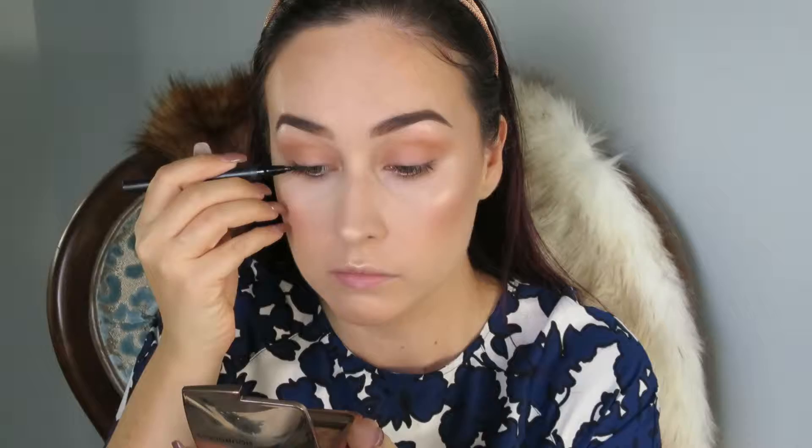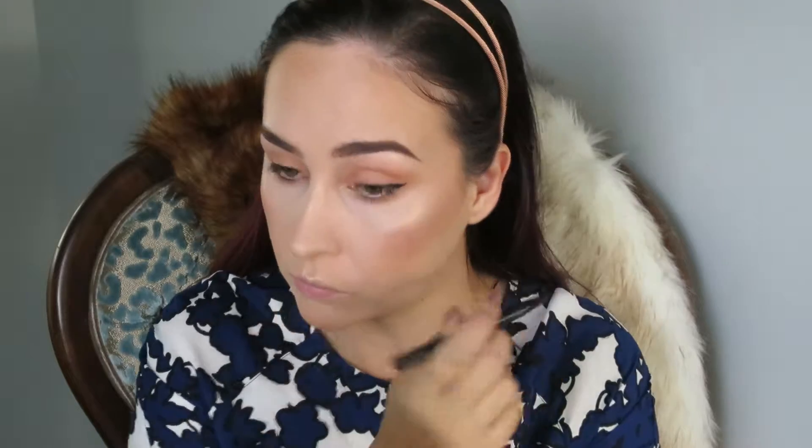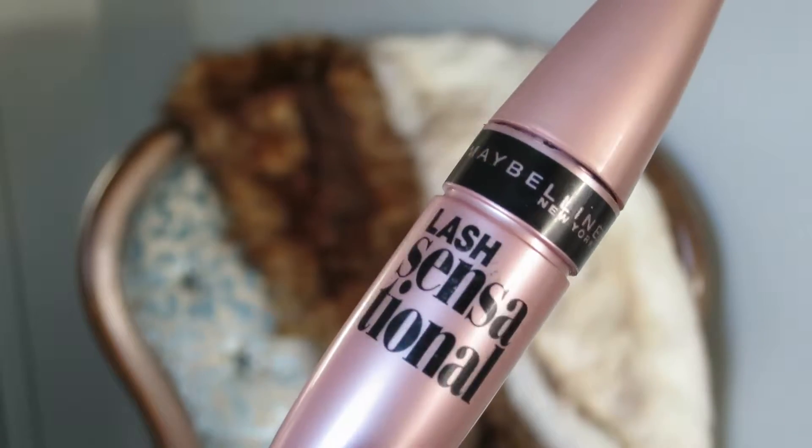To line my eyes today I'm taking the Kat Von D ink liner in the shade Trooper. I really like it because it has a really fine tip so it's easy to be quite precise and not have to use tape like I usually do. I'm doing a defined lash line but nothing too crazy — no super huge wings today, just something to make my eyelashes pop. Curling my lashes with the Shurmura eyelash curlers, I'm taking my trusted Maybelline Lash Sensational Mascara. I do quite a few generous coats to my top and bottom lashes. I love this tube at the moment because it's slightly dried out, which makes the mascara even better.